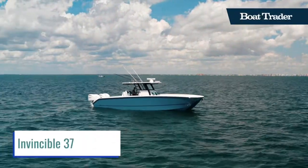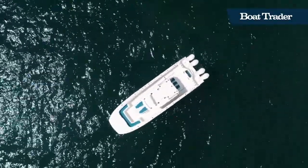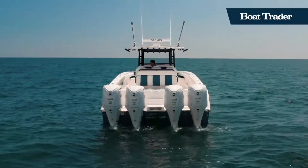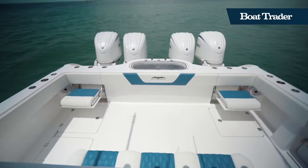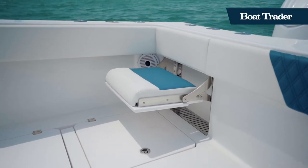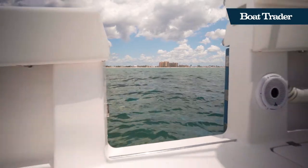This is the Invincible 37, a full-sized offshore catamaran center console powered by quad 300 horsepower Yamahas. This Invincible has serious power and serious reliability. The spacious rear cockpit features a live well and stowaway seating that can be easily hidden for when you need more space.